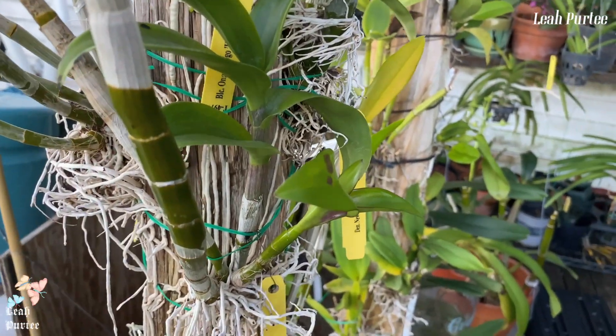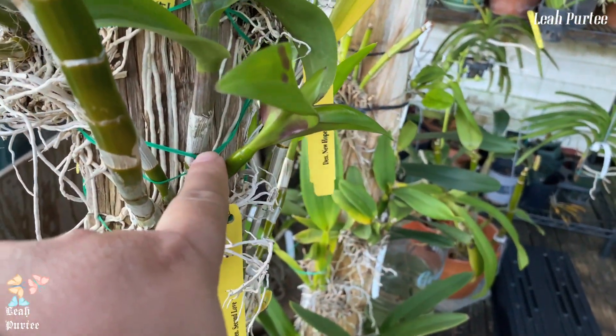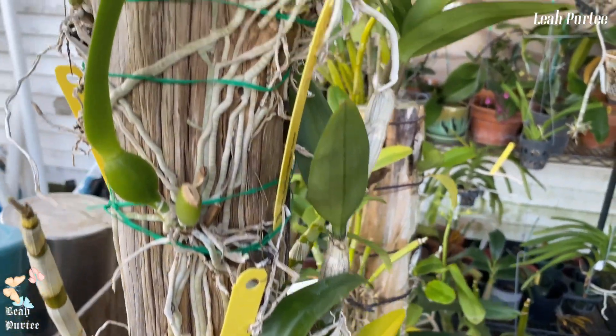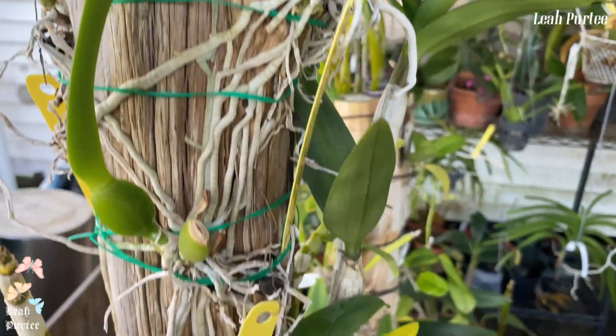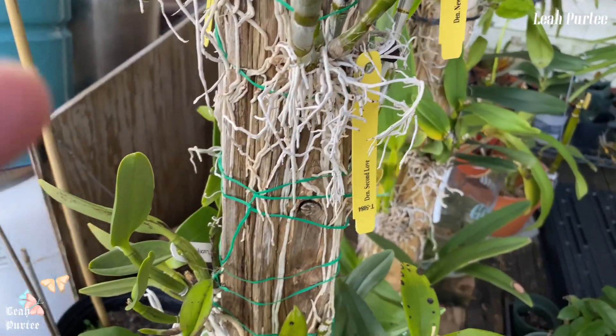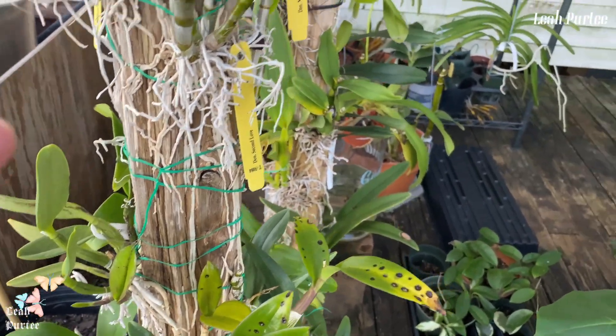They're growing here and growing here — I have a new growth here on this one. And the Cattleya here too has a new one. So that's from this orchid tower.